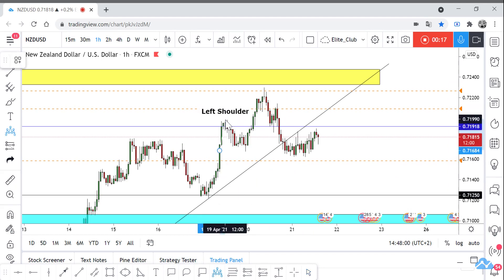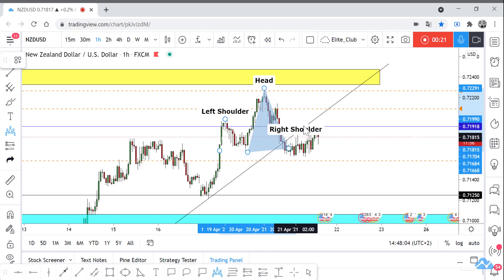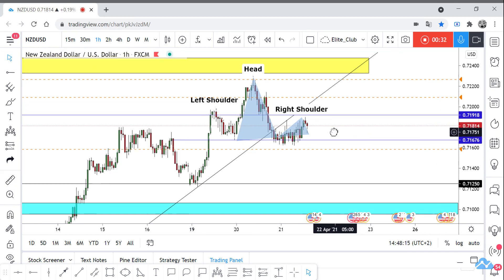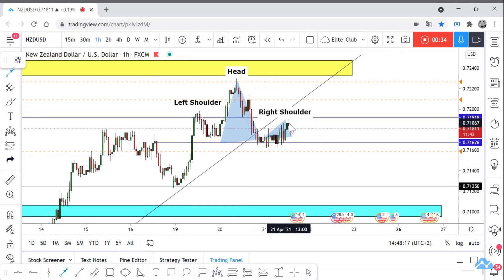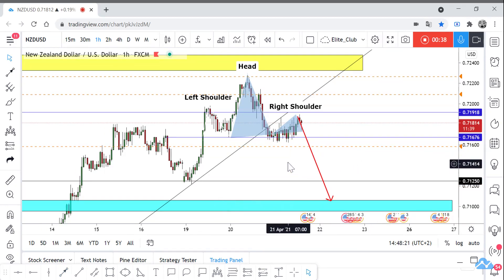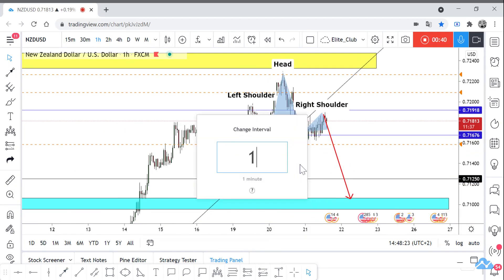The price has formed a head and shoulders pattern, and now I think the price will go down again to 0.71.